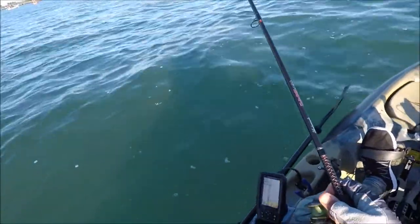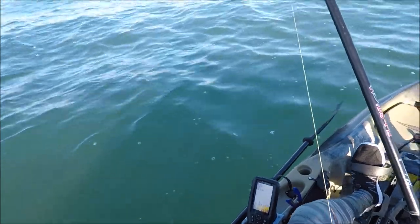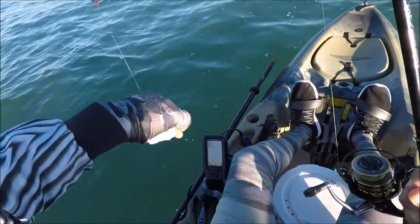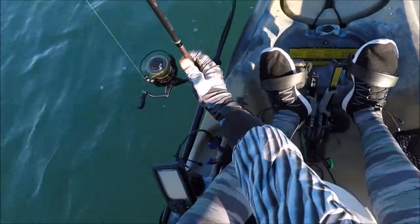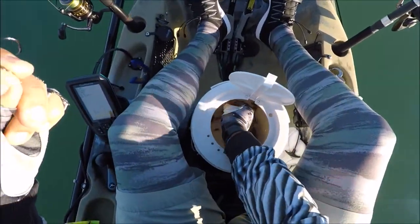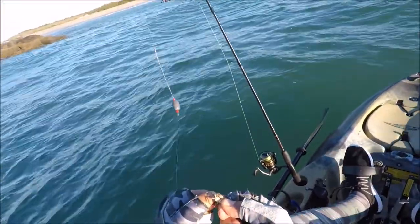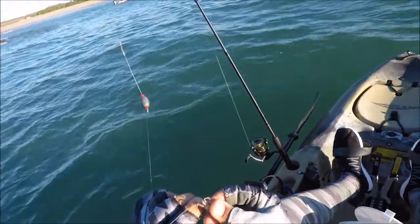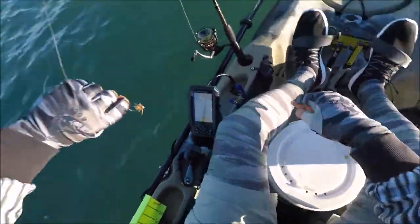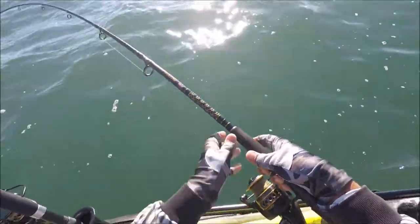I think he got me — it was two quick tap-tap bites. I think the fiddler crab is gone. Yep, it is. As you can see, that's why we use a tiny hook. Here are our fiddler crabs — hook them from the bottom coming through the top, just like that. There we go, hoping for some sheepshead.